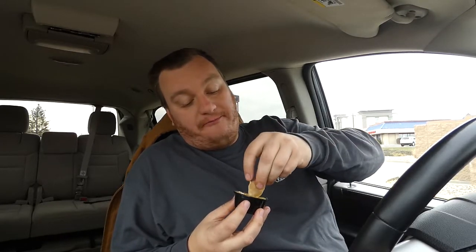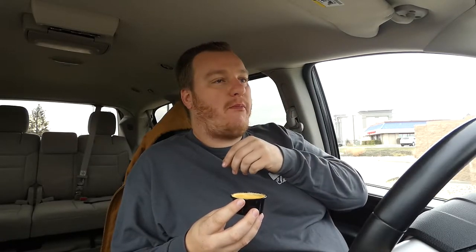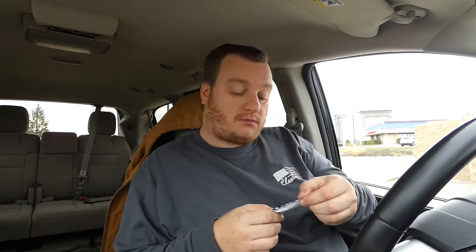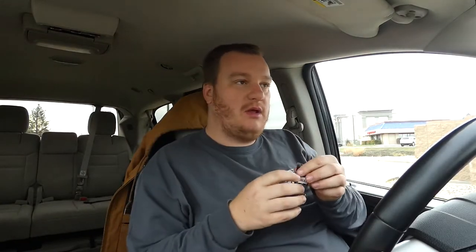We're gonna go ahead and try the nacho cheese dip. You can actually buy this in a can at Walmart - they have Taco Bell cheese at Walmart. It's okay, it's warm. But the chips are horrible - as stale as stale can get. This diablo sauce packet says 'problem solved' - solving our problems. Taco Bell, curing constipation for eighty-plus years.